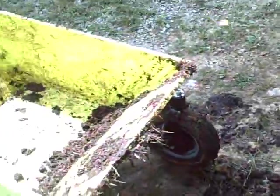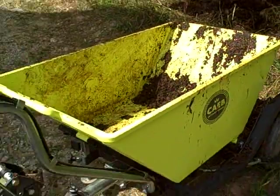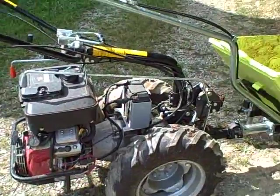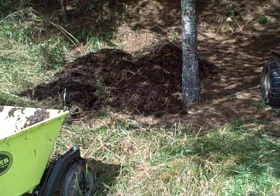And here's the workhorse that helped me load it. So my tractor here, my beast of a tractor, is what helps me move that thousand, fifteen hundred pounds of horse poo.